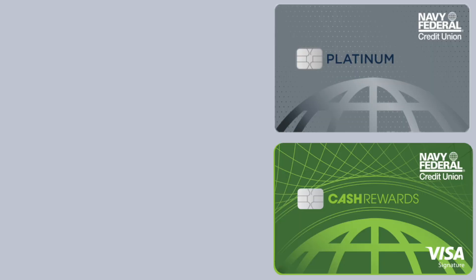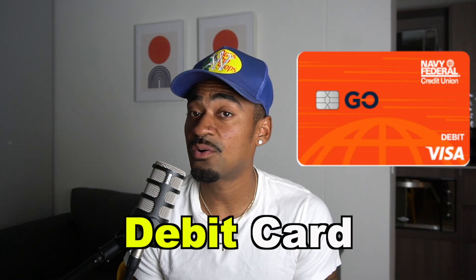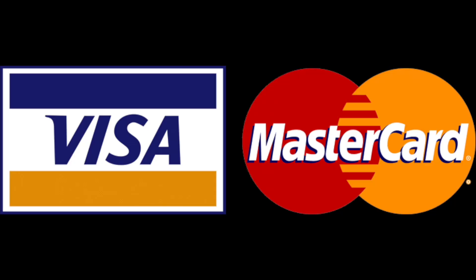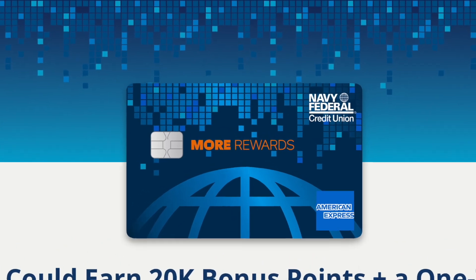If you have any of these four credit cards — the Cash Rewards, the Platinum Card, the Go Rewards Card, and the Flagship Rewards Credit Card — then you can liquidate these credit cards for cold, hard cash. Now, you might have noticed I didn't mention the More Rewards Credit Card. That's because to add funds onto the Go Prepaid Card, you can only use a debit or credit card that is a Visa or MasterCard. Since the More Rewards Card is an American Express, it will not be eligible for liquidation.